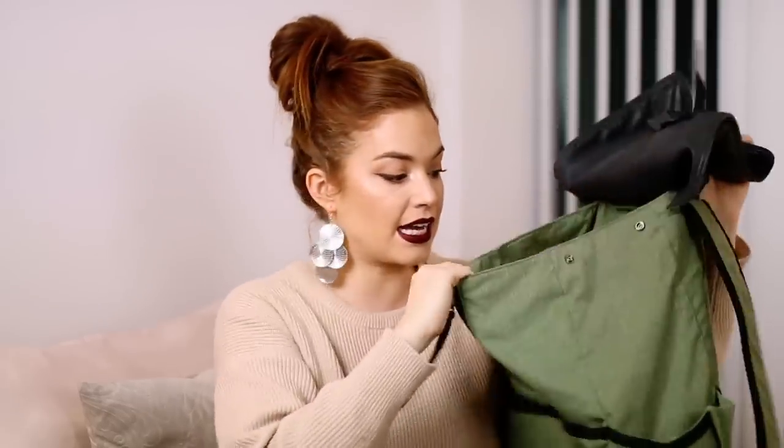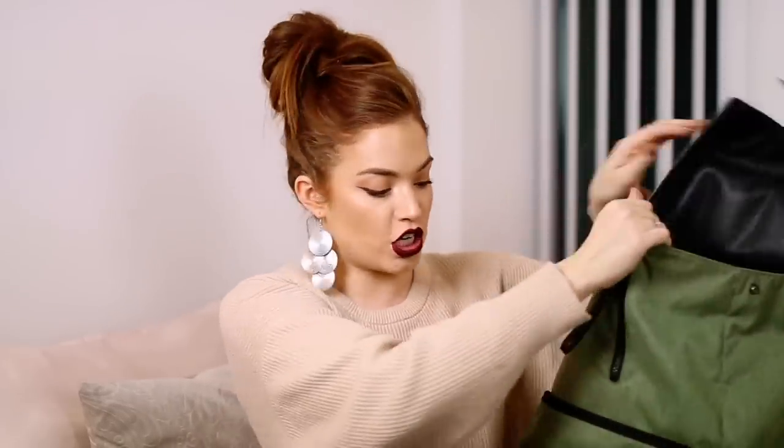This one is from Lululemon — they don't sell this exact color anymore, but they do sell backpacks and I love them because they have tons of hidden compartments that are so genius: a place for your cell phone, sunglasses, water bottle, yoga mat — a hidden compartment. They make really, really good knapsacks. They're nice and large and open, with a padded spot for your laptop. I like a knapsack because I want my hands free.